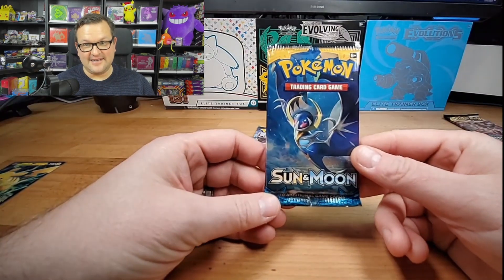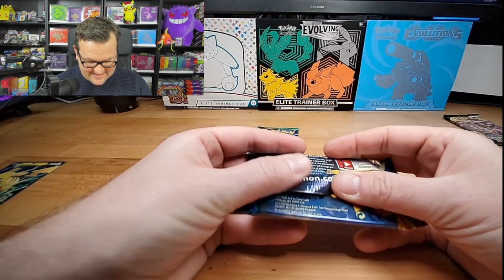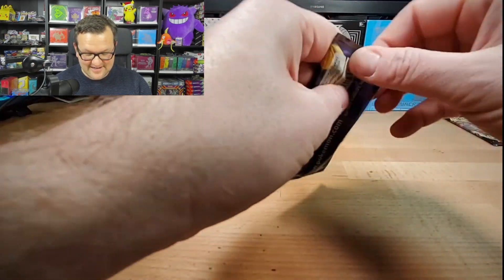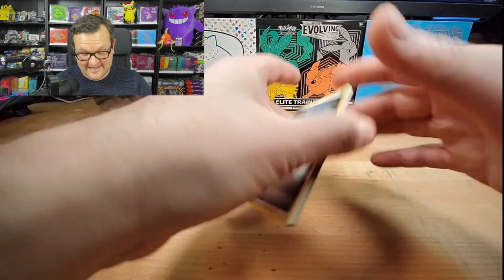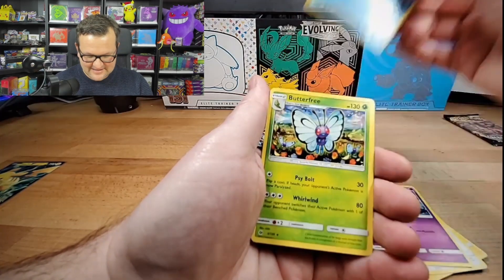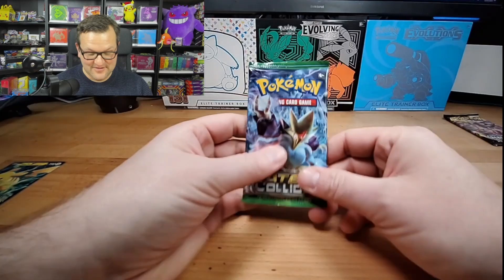So now we're hopping to Sun and Moon Base, which man I tell you what, this has a rough, rough pull rate. I've opened a good amount of Sun and Moon Base and it is rough. It's crazy that this is from 2016 - that is insane. We got some nice trainers in this set. Hypno, Dragonair, Grimer, Togedomaru, Stuffle, Sheldr - that is a nice reverse into a Butterfree, non-holo. It doesn't surprise me, Sun and Moon Base - that is a rough pull rate. I've done a few openings of that and it is rough.